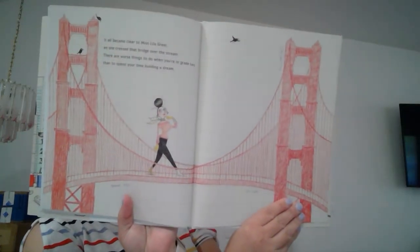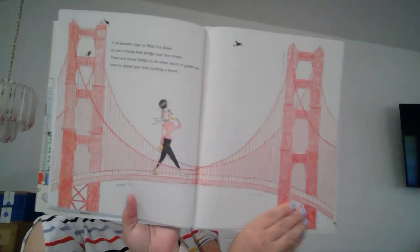It all became clear to Miss Lilla Greer as she crossed the bridge over the stream. There are worse things to do when you're in grade two than to spend your time building a dream. Now every week at Blue River Creek Elementary in second grade, all the school kids can hear, along with Miss Greer, how the world's greatest buildings were made.